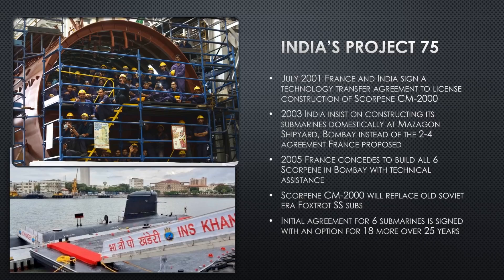The Scorpion CM2000 will replace India's old Foxtrot diesel boats, which are literally falling apart from rust and age. No dry dock overhaul procedure will get significant life out of them — they must be replaced. India has gone all in with Project 75, announcing their intention of building an additional 18 submarines over the next 25 years of this model.